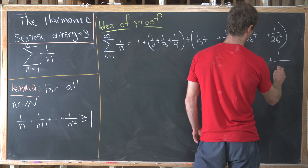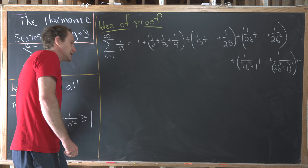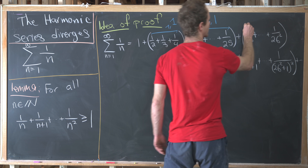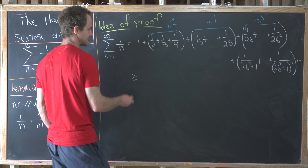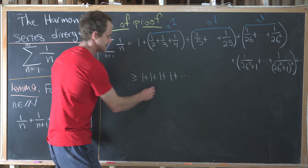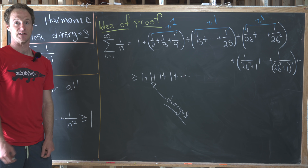It gets a bit gnarly as we move forward, but the important thing to notice is that each of those grouped blocks — everything I'm overlining in blue — is bigger than or equal to one by our lemma. That means this harmonic series is bigger than or equal to one plus one plus one plus one, giving us an infinite series of ones. But that clearly diverges, so that's the sketch of the proof idea.